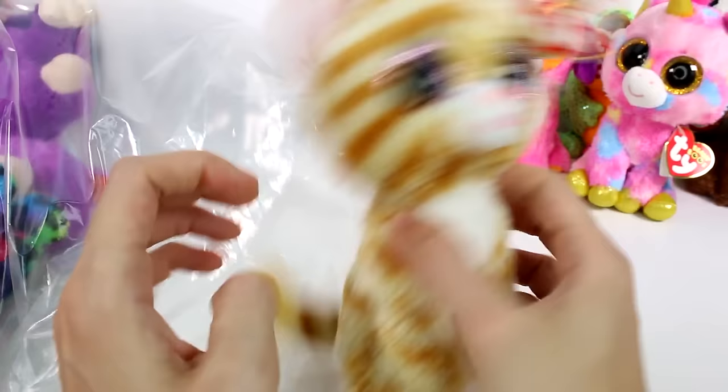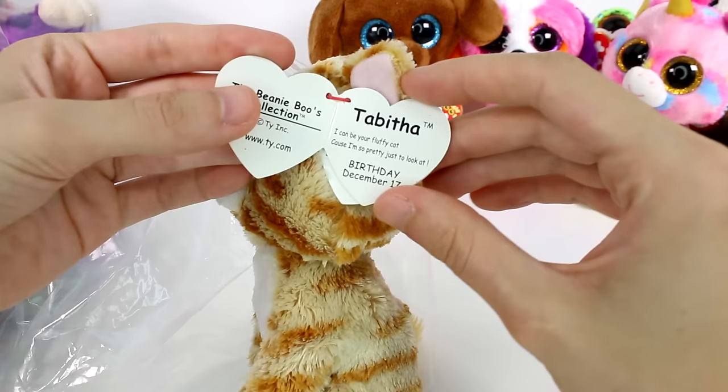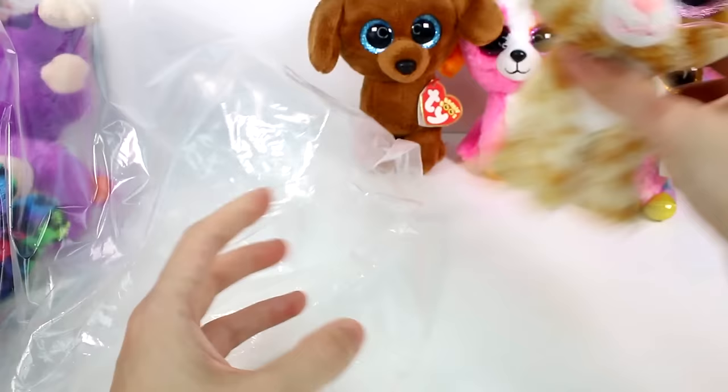I don't think I have this one — this one's definitely got to be an older one. This is Tabitha. She's so cute. I can be your fluffy cat because I'm so pretty just to look at. Birthday: December 17th. It's 2014. Meow meow — she's so adorable.